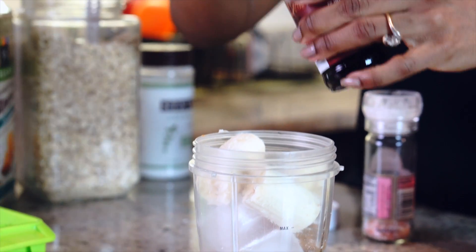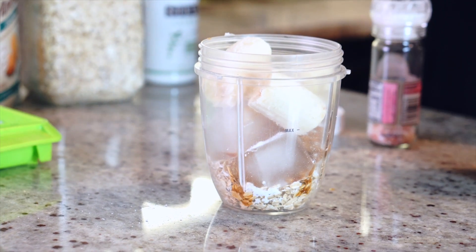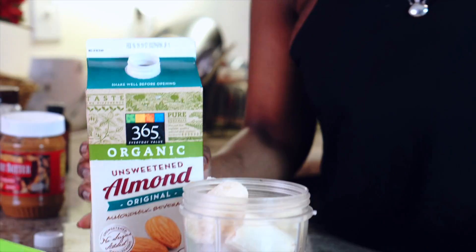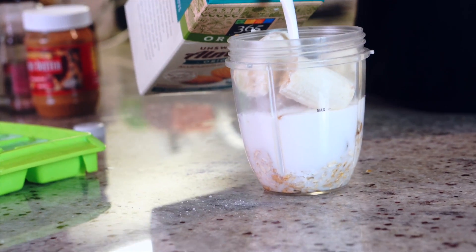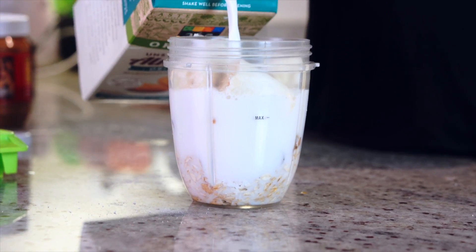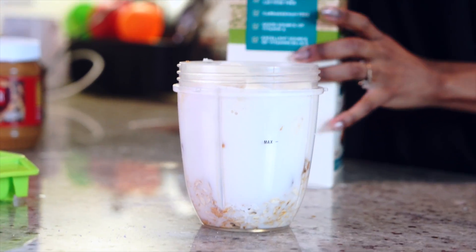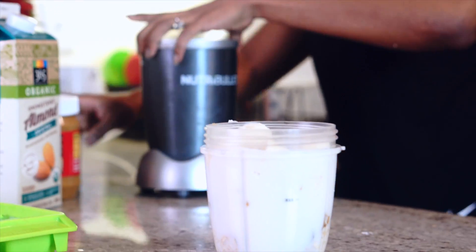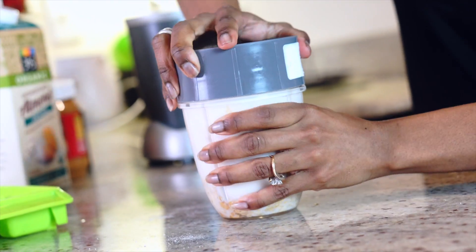Oh, I almost forgot vanilla extract — just a little bit. Last, going to use some almond milk. One of my favorite milks to use. Some people prefer hemp seed or coconut milk, but I like the almond milk. All right, there's plenty.